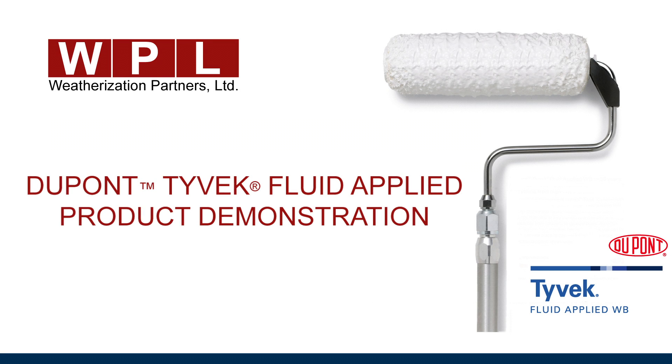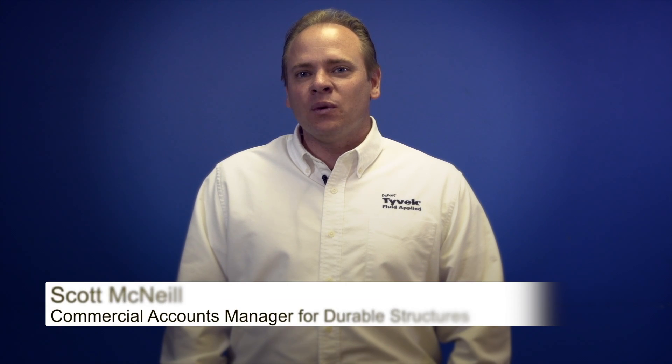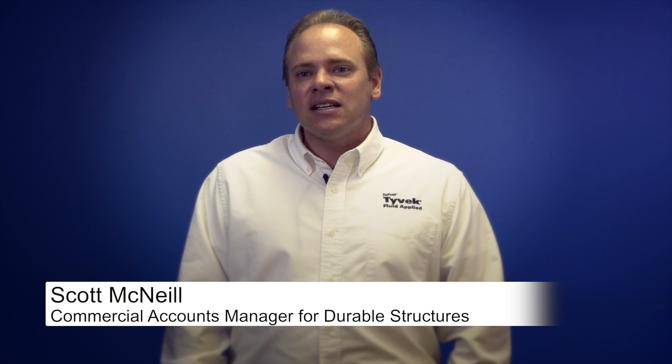DuPont Tyvek Fluid Applied Weather Barrier Systems is part of a complete weatherization system of products. It is a seal terminated polyether, which is a very low VOC, single component product that exhibits superior elasticity and flexibility to move with the building.